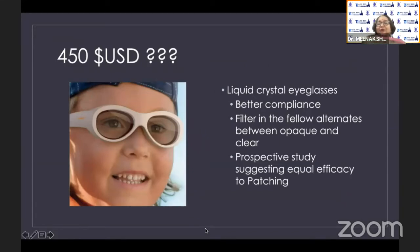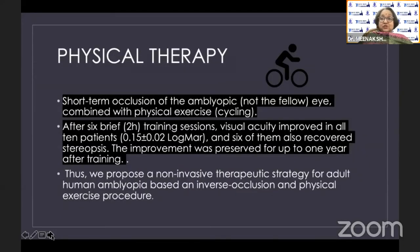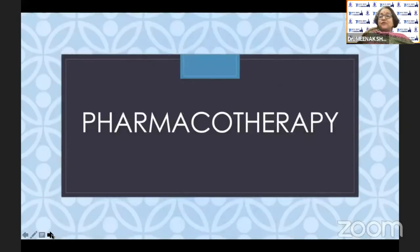Some more obscure therapies: liquid crystal glasses generated excitement in 2014–15, but at $450 per unit they are quite expensive. Acupuncture — one might find it hard to imagine in young children — but there are ongoing trials and studies showing benefit in anisometropic amblyopia. Very recently and intriguingly, a study on physical therapy found that occluding the amblyopic eye and having adult amblyopes perform vigorous cycling seemed to improve vision lasting up to a year. I have no personal experience with these — they are shared only for interest.